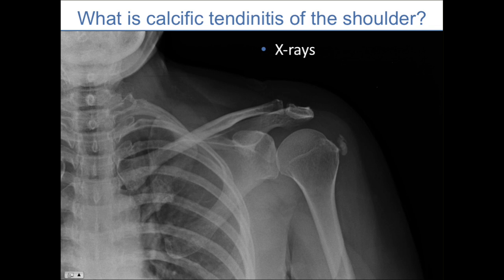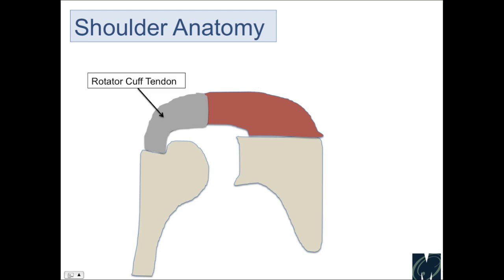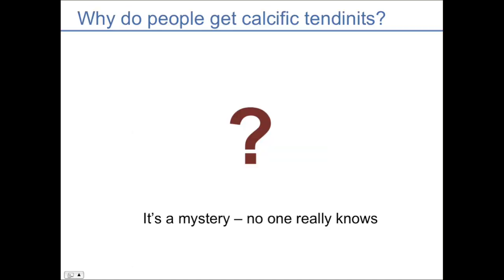What exactly is calcific tendonitis of the shoulder? Essentially, a piece of calcium will form up in the shoulder and can cause pain. To review the shoulder anatomy, we have the rotator cuff muscles that turn into the rotator cuff tendon, which attaches to the ball called the proximal humerus. Sitting on top of that is a bursa. With calcific tendonitis, a deposit of calcium forms in that tendon and causes irritation of the tendon as well as the bursa.